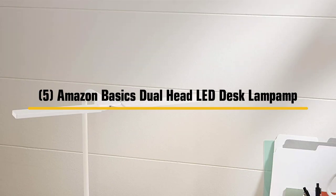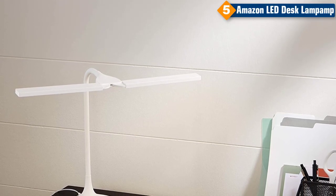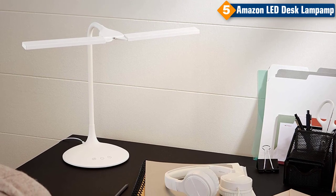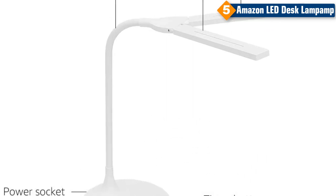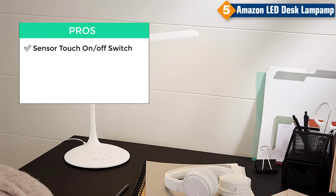Number 5: Amazon Basics Dual Head LED Desk Lamp. The Amazon Basics Dual Head LED Desk Lamp is a great addition to any home or office. With its slim modern design and 48 energy-efficient LED lights, it is perfect for any space. The lamp has three different light colors: natural light, white light, and yellow light. It features a 40-minute timer, a dimmable sensor touch, and a sensor touch on/off switch. This lamp is lightweight and easy to move around wherever you go. Pros: sensor touch on/off switch, 3 color modes, 40-minute timer. Cons: only available in white color.